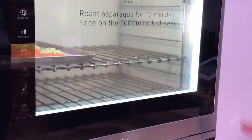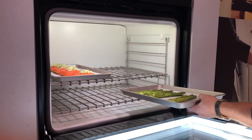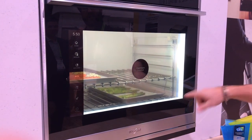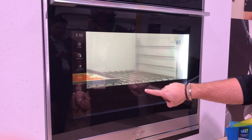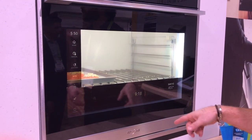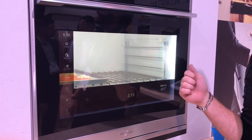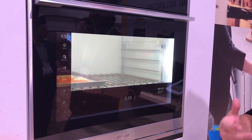We're roasting these vegetables, so we want them nice and close to the heating element — it tells us to place those on the bottom. The oven scans again: it knows we have salmon, now it detects we have asparagus, and it syncs those two things up. I'm going to continue that cooking process. This timer is basically managing the cooking process for me so I can take them out at the same time.